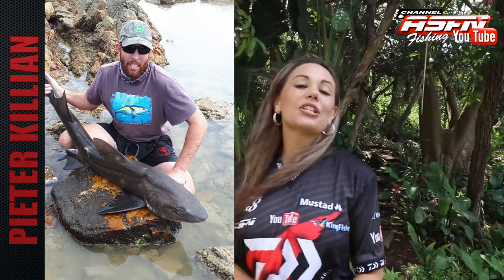Peter Kilian caught this stunning looking spotted gully shark in PE at the lookout. Peter was using his Dawa S-Line 15 and a 4-0 tuna circle hook.